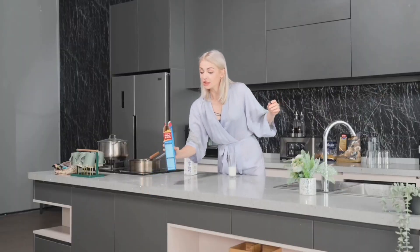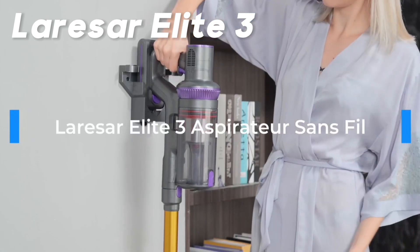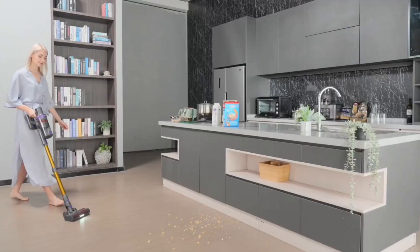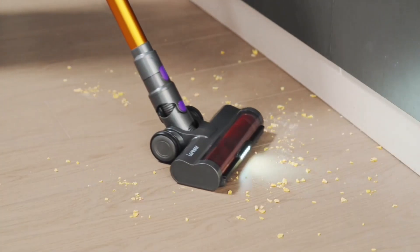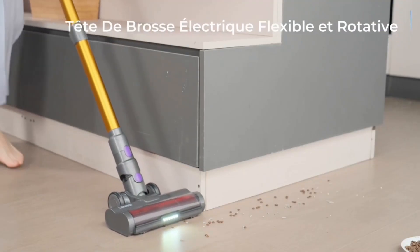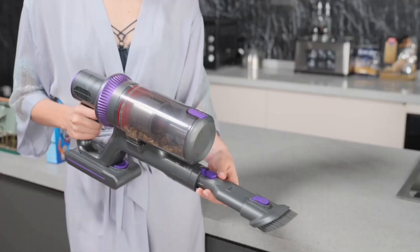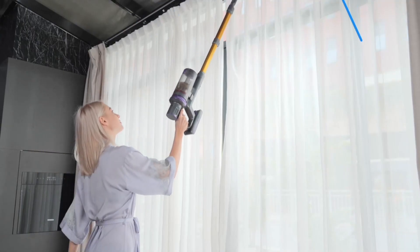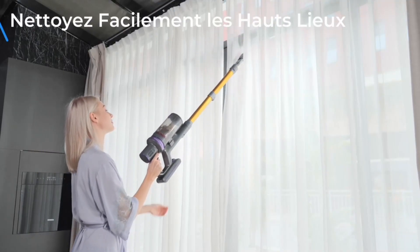In the third spot, we have the Larisar Elite 3. It stands out with its powerful 400-watt motor, offering suction power ranging from 12 kilopascals to 33 kilopascals. This allows for deep cleaning of sofas, beds, carpets, and floors. Its impressive 50-minute runtime and LED touchscreen allow you to customize suction power.